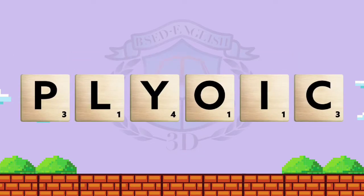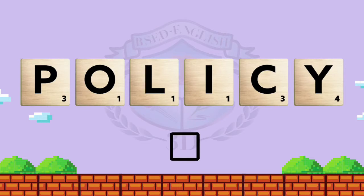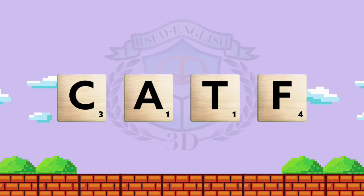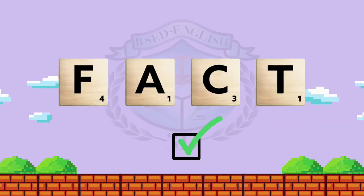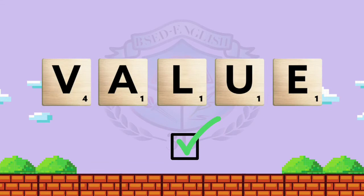The next word is P-L-Y-O-I-C. What do you think is the correct word? Good job! The answer is 'policy.' The next word is C-A-T-F. What do you think it is? Awesome! You got it right! The answer is 'fact.' For the last word, A-L-V-E-U. What do you think is the correct answer? Great job! The answer is 'value.'